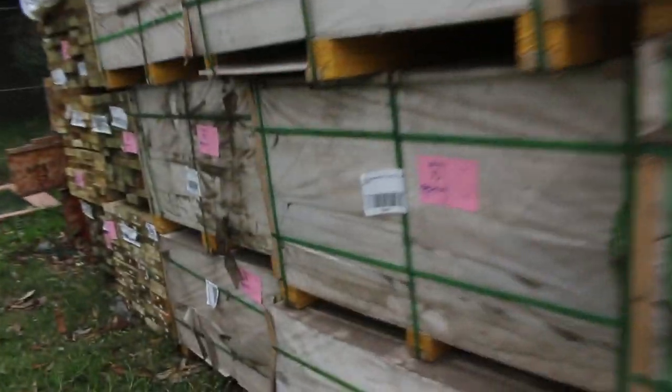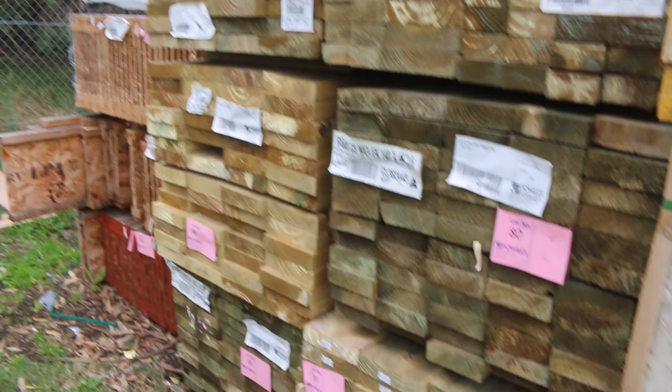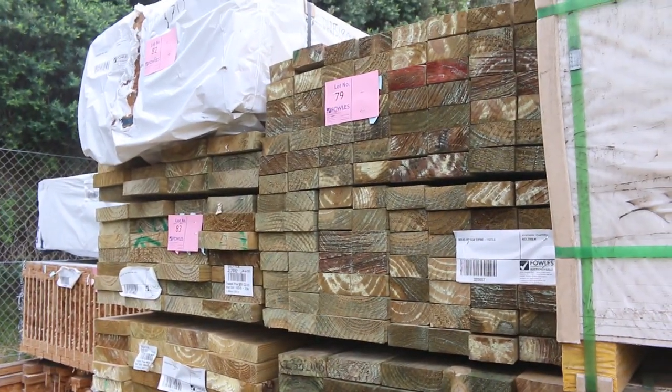In behind there we've got a bit more treated pine: some 90x45mm, 140x45mm, and 190x45mm. We've also got some I-beams in behind there - some I-joists, mid-range I-joists.